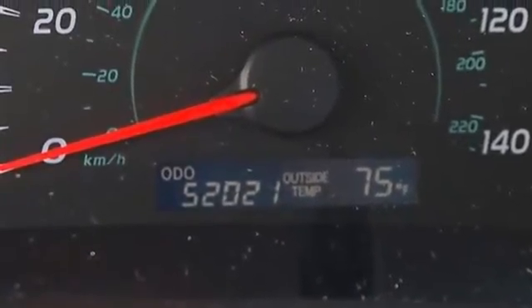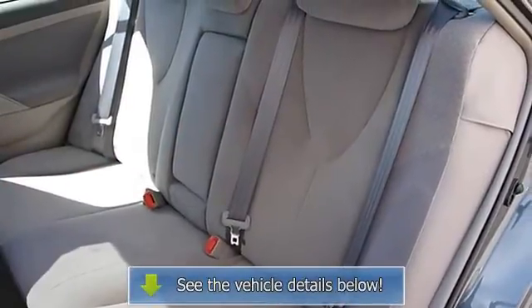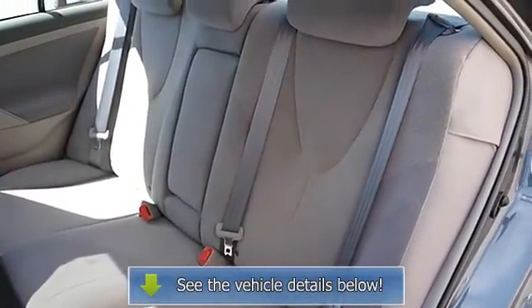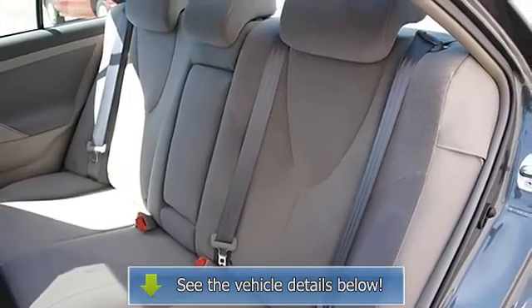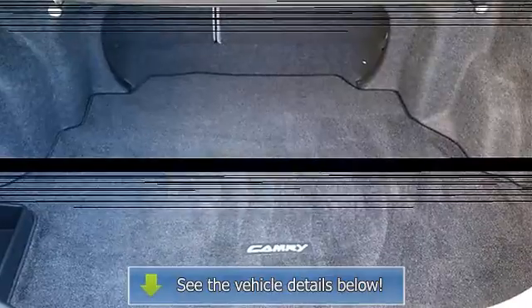Power windows, power door locks, remote trunk release, cruise control, tire pressure monitoring system, keyless entry, vehicle anti-theft system, AC, rear defrost, auxiliary power outlet.